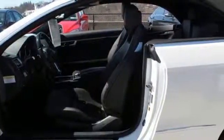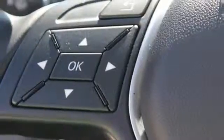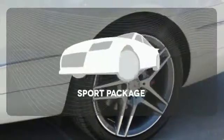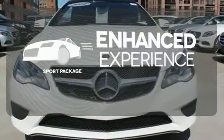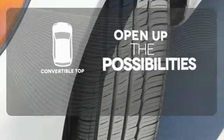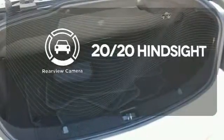Inside, it includes climate control, driver memory settings, a garage door transmitter, multiple airbags and an auto tilt-away steering wheel. Drivability and functionality is enhanced with the included sport package. The convertible top opens up the driving possibilities. See objects previously out of sight with a rear-view camera.